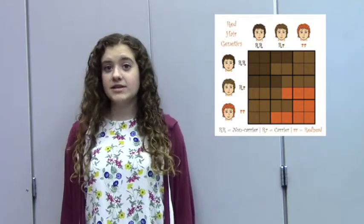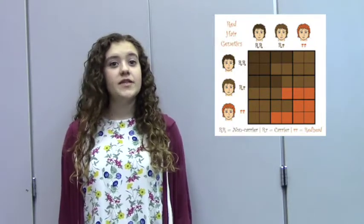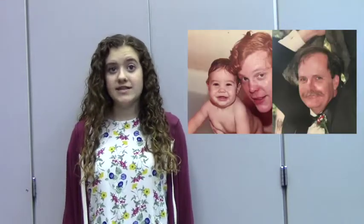As a result of this, families that have no redheads for decades can suddenly discover a redhead in their midst. This Punnett Square shows what the chances are that you could be a carrier of the gene, non-carrier, or a redhead based on your parents. For example, my sister is a redhead. You can imagine my parents' shock since neither of them are redheads. But after looking back at the family tree, we discovered that my dad's dad was a redhead, and my mom's dad had a red mustache.